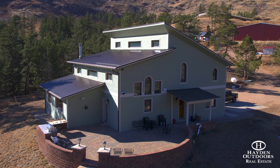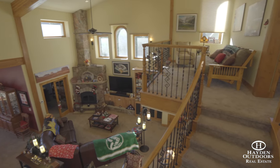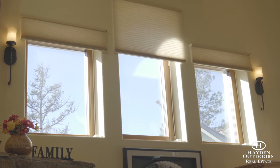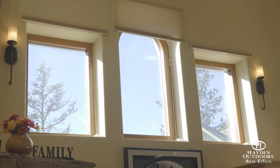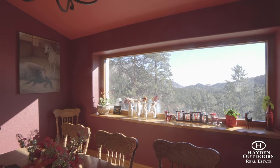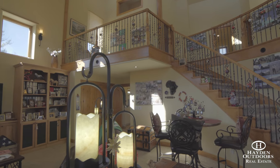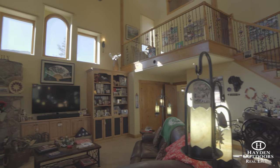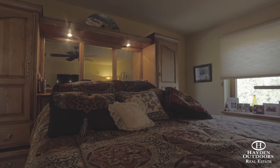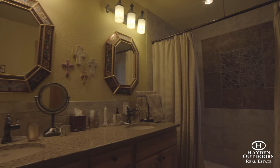The 3,000-square-foot, three-bedroom, three-bath home features a gorgeous two-story layout with high-end finishes. It was designed and engineered to be a passive house that is incredibly energy efficient, with 17-foot exterior walls and custom triple-pane windows. The main level offers a spacious eat-in kitchen, separate formal dining room, office space, laundry room, and great room. The great room includes a beautiful stone wood-burning fireplace and large front windows with breathtaking mountain views. The master bedroom is also located on the main floor and features a Jack and Jill bathroom and large walk-in closet.